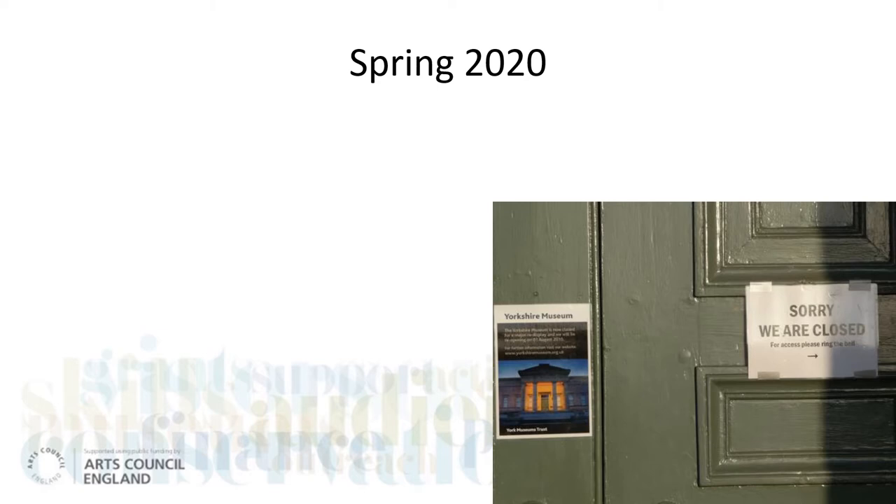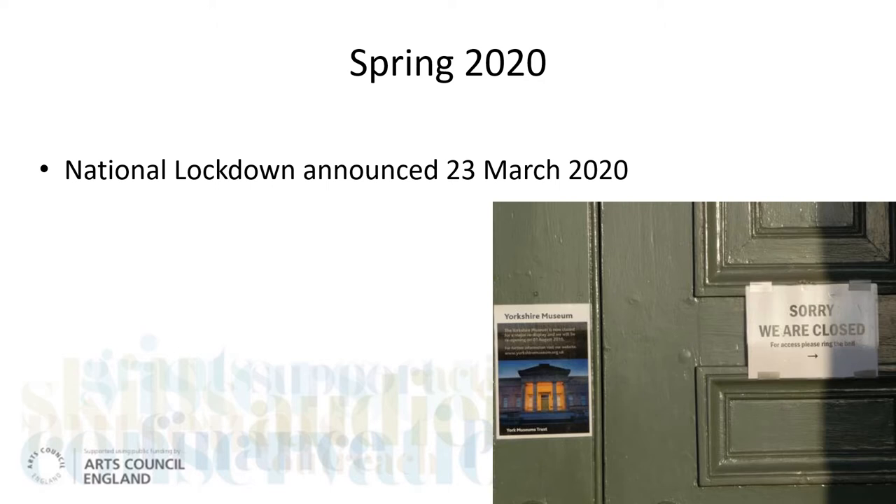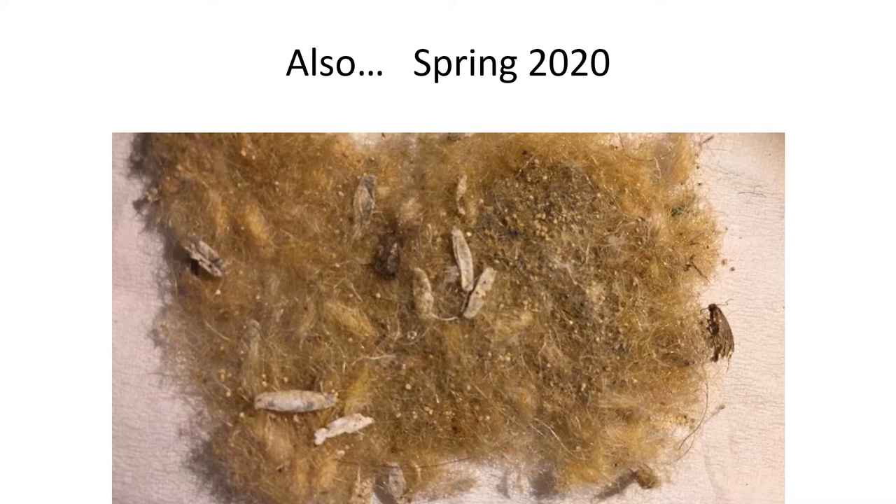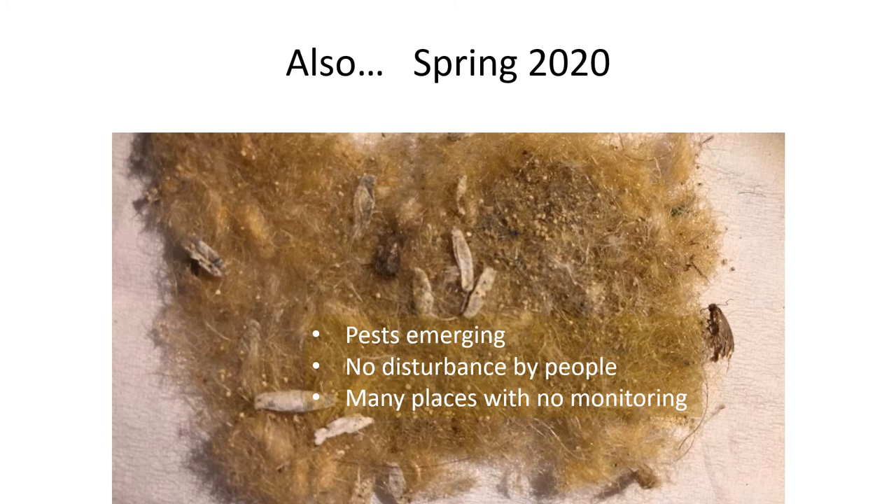Let me take you back to early 2020. A national lockdown was announced in March and museums and heritage sites were required to close. Many of these museums had no staff in attendance at all, and others were operating with only minimal visits, usually once a week. There are about 400 museums and heritage organisations in the South West and most are volunteer run or have no museum qualified staff. Unfortunately, this coincided with the peak period of pest activity, when many adults emerged to mate and lay eggs, spreading infestations through the collections. This year there were few people present to inhibit their activity or even monitor it.